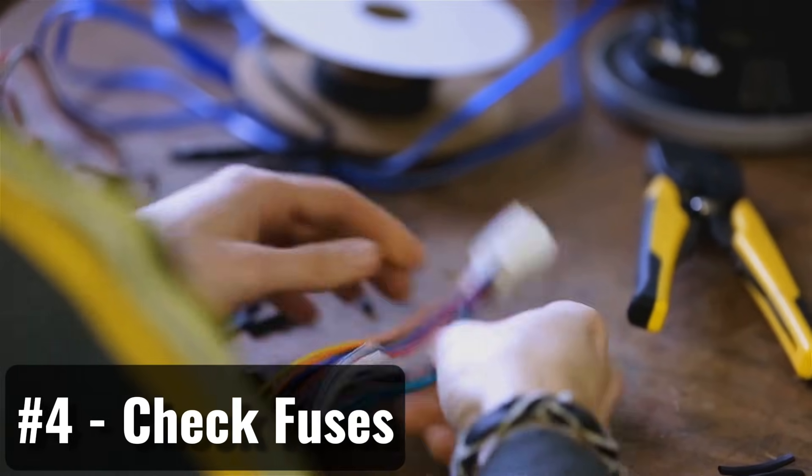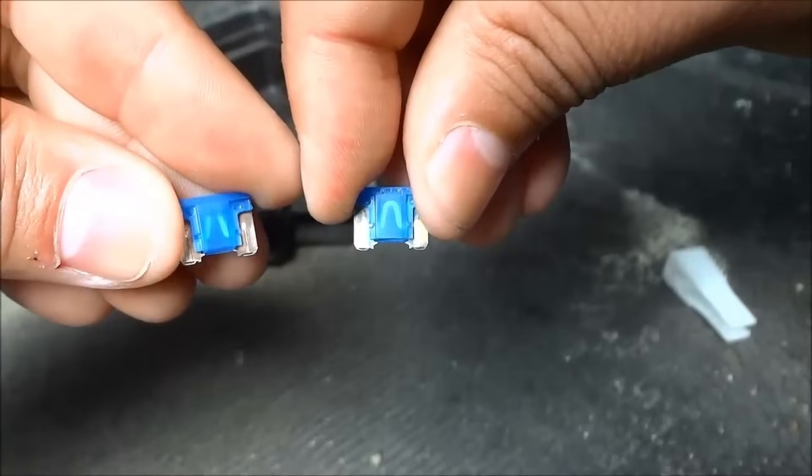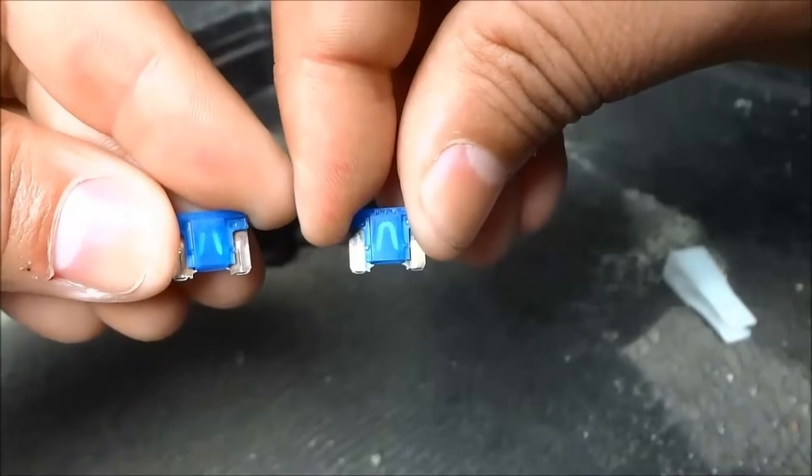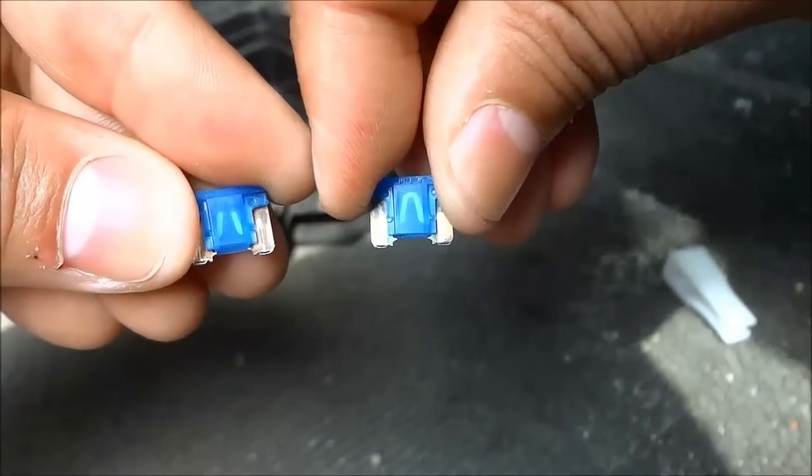Step 4: Check Fuses. Locate the fuses connected to the charging system and check if they are blown. A blown fuse will have a broken wire inside it. To fix the charging system, replace the faulty fuse with a new one of the same amperage rating.